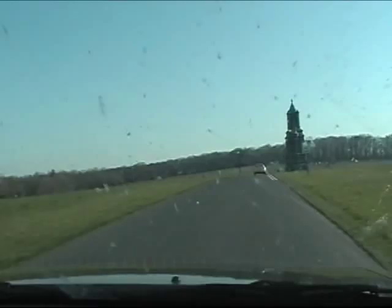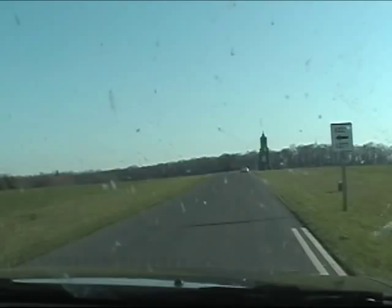They held their ground. A fellow by the name of Pickett said that when he was criticized after his defeat — he said, well, the Union Army may have had a little bit to do with that here in Pennsylvania.